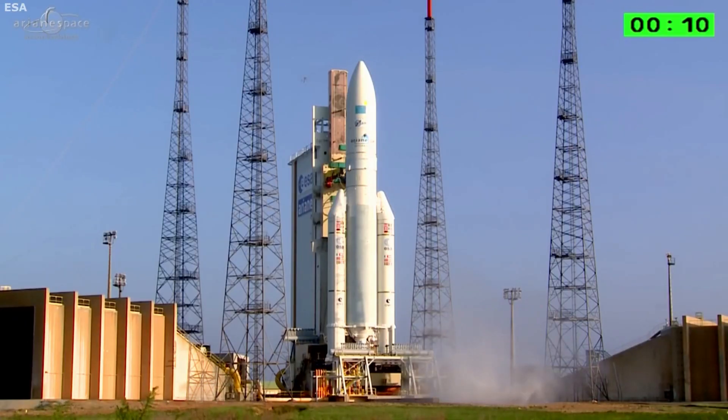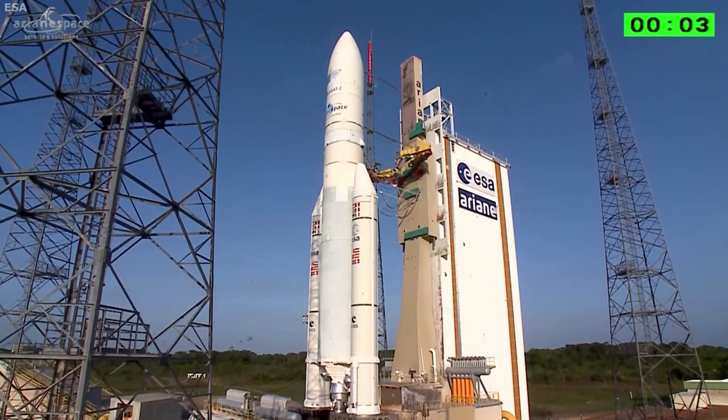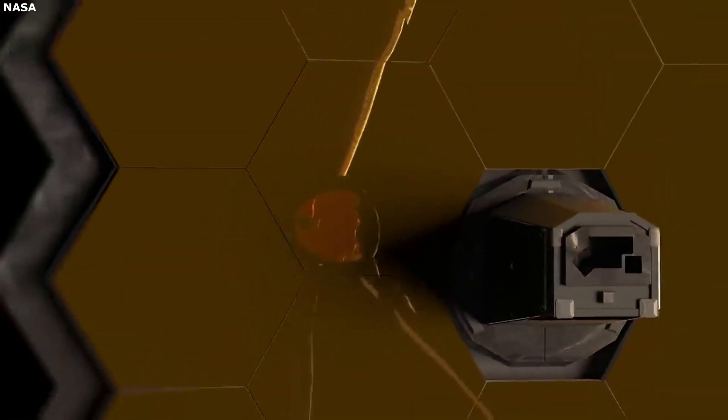The rocket launching the James Webb Space Telescope will be the Ariane 5. This rocket is the best option for Webb because of its size, power, launch configuration, and more — all of which are necessary when launching the biggest space telescope ever created.